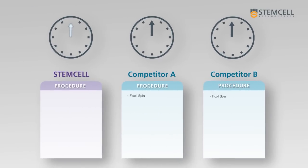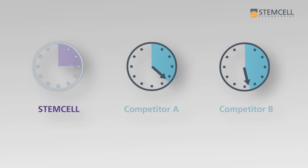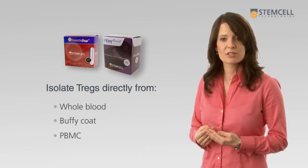Our protocols are short, easy to follow, and will save you hours when compared to other isolation methods, leaving you with more time for downstream experiments. Tregs can be isolated directly from whole blood, buffy coat, or PBMC in fewer steps.